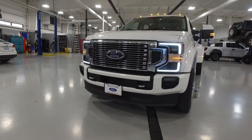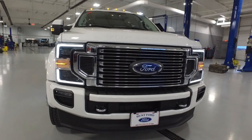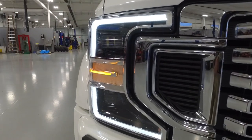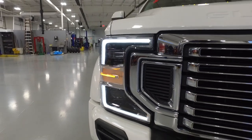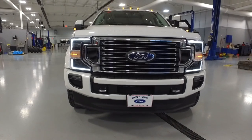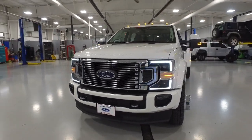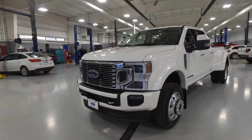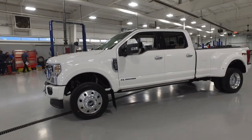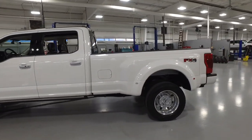Upon first inspection you see this new front clip — a completely new grille and completely new headlights that I think kind of favor the aftermarket segment you would see in the 2017 body style. Really, really like it. Much bigger grille, it's going to let a lot more airflow through. I think it looks slick. 19.5-inch Alcoas, just like last year.